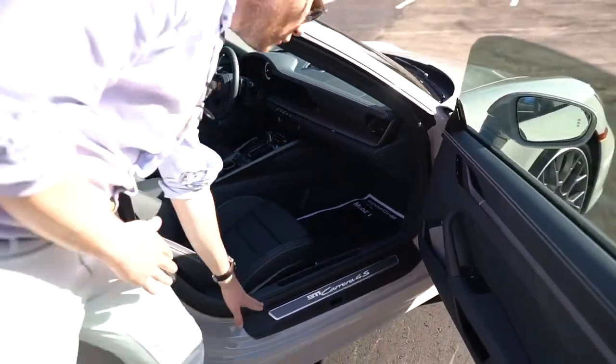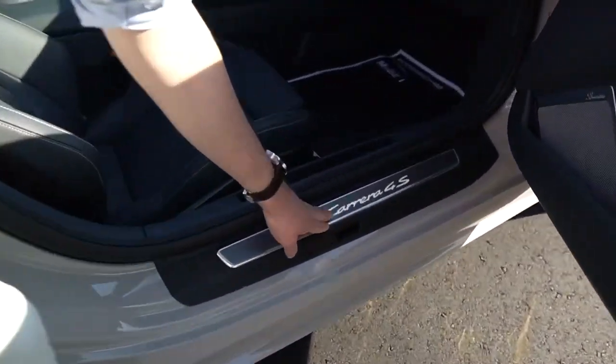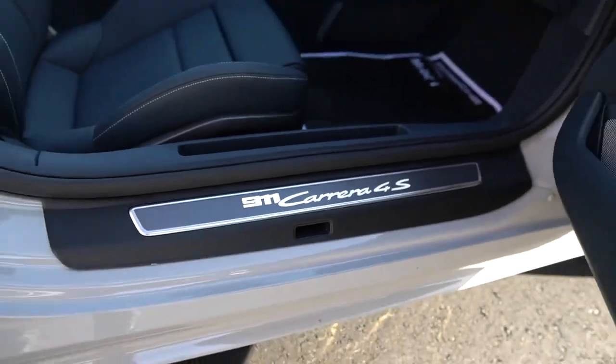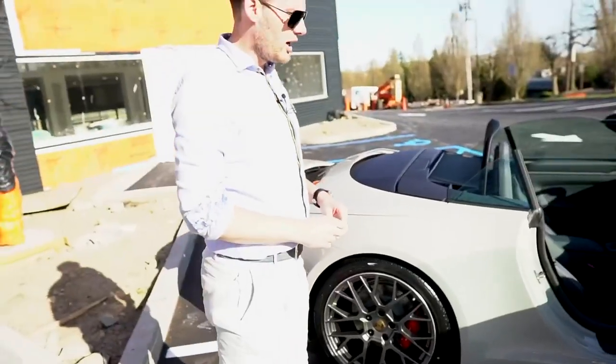Lastly we have this beautiful looking Carrera 4S illuminated door sill in the car as well, to truly finish off this one-of-a-kind build.